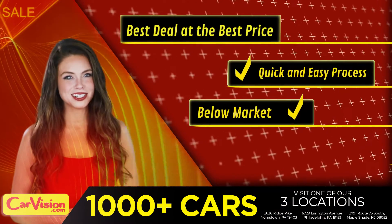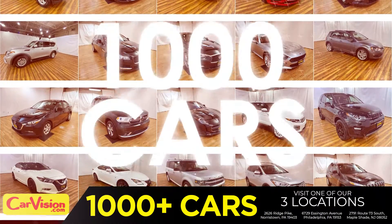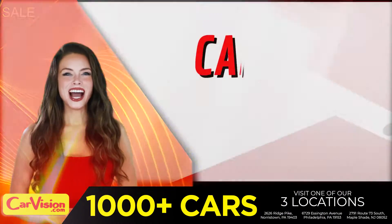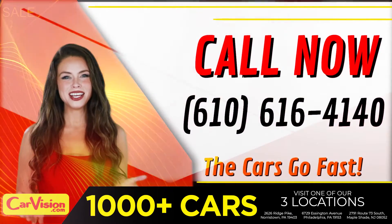Below market pricing, great customizable warranties, and a curated inventory of over 1,000 plus imports in two convenient locations in the Philadelphia region. Call now to book this ride before someone else does. The team looks forward to meeting you in person.